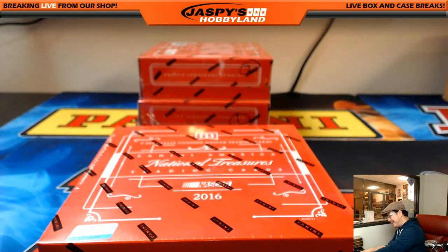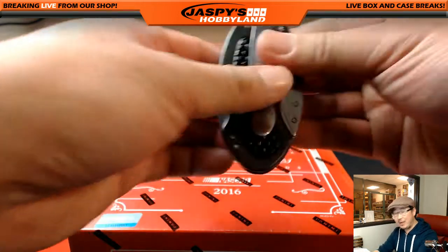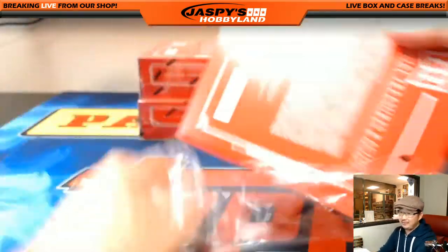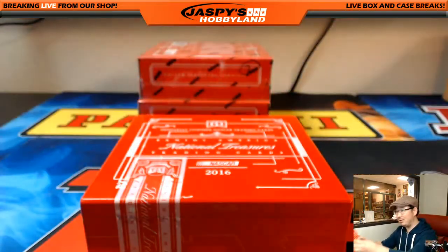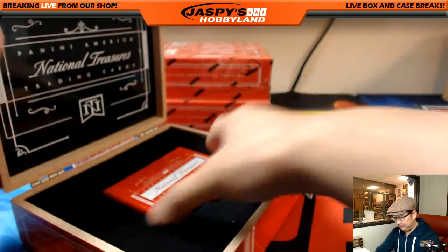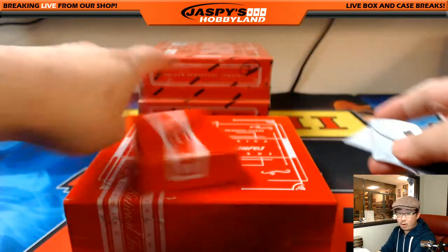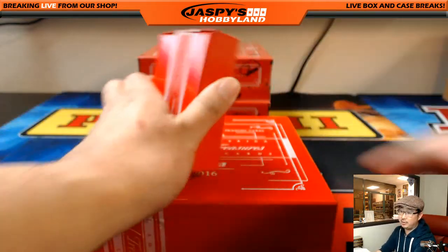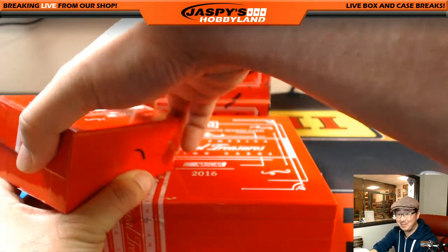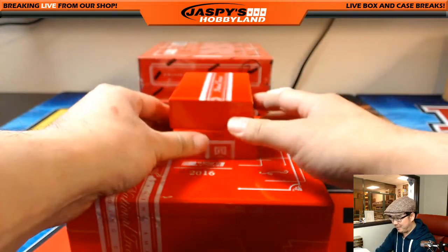I'm going to clickbait this video title and just be like, 'Oh my God, wild trade — you'll never believe what happens next.' I do like the Captain Morgan as well. There's another one box break of NASCAR in the store, folks. Good luck. Watch — after all this, Alan and Scott don't hit it and someone else just does. That'd be kind of hilarious. Not for them, but for everybody else, I guess.